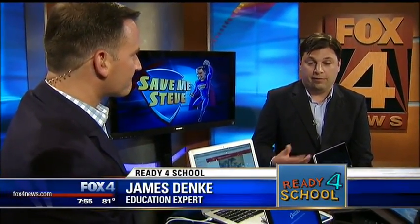It takes more than a sharp number two pencil these days to succeed in school — technology can help make it a very successful school year. Consumer reporter Steve Noviello is here with some great apps. His help this morning comes from James Dankie, local education expert. Most of them are free, and they're great for kids regardless of age. Any 13 to 30 year old could use these apps for efficiency and staying on top of things for the new school year.